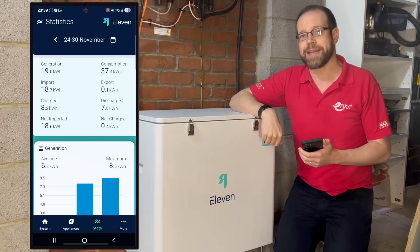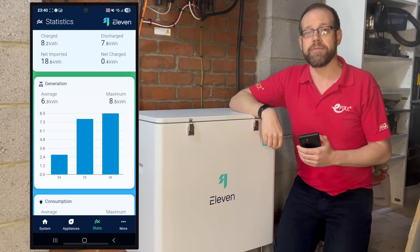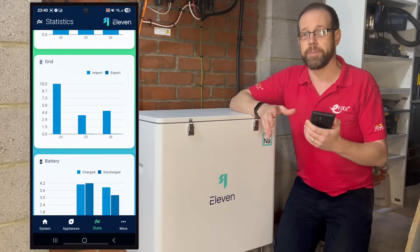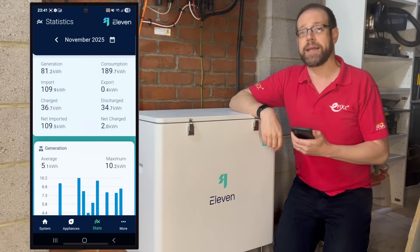Then we've got the stats tab. This is where you'll find all your historic data, grouped by week initially. You can look at previous weeks' information — similar groupings to the system page: generation, total consumption, grid imports and exports, and battery charge levels. You can also group the data by month, year, or all time.